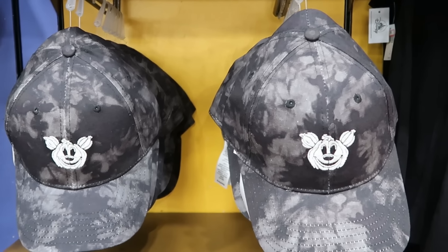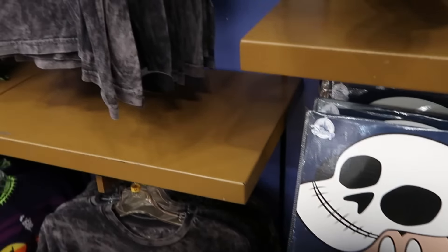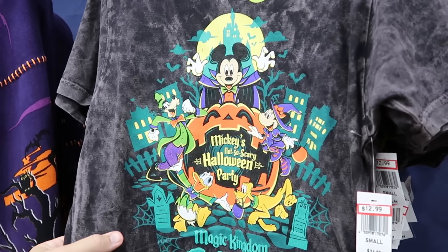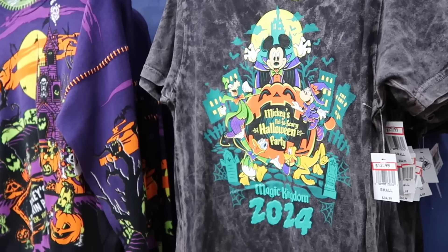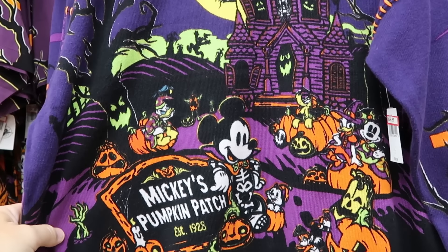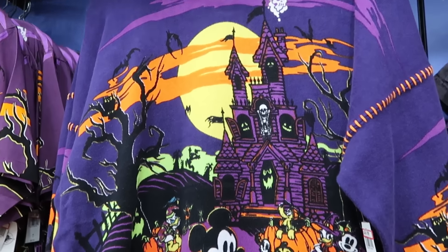Underneath there is the adult costume accessory set — really cool, you get hands and light-up ears for only $15 a piece. There's yet another glow-in-the-dark graphic t-shirt for Mickey's Not So Scary Halloween Party featuring Mickey, Minnie, Donald, Goofy, and Pluto — Magic Kingdom 2024, originally $35, now only $12.99. They even have fancy Happy Halloween sweaters with a creepy house design, featuring Chip and Dale and Mickey Mouse next to his pumpkin patch sign — adult size, $25 marked down from $70, a very good deal.